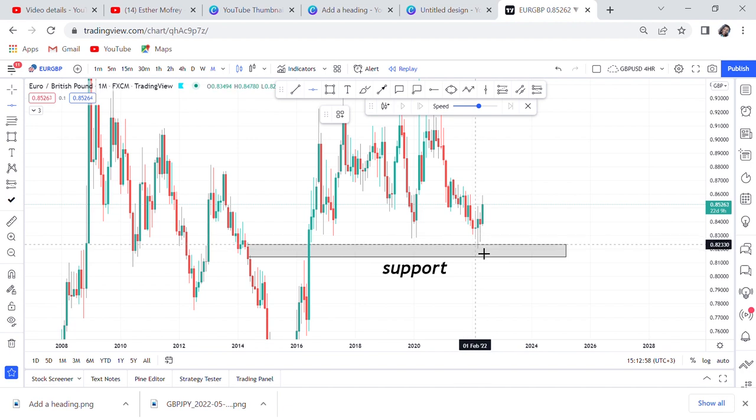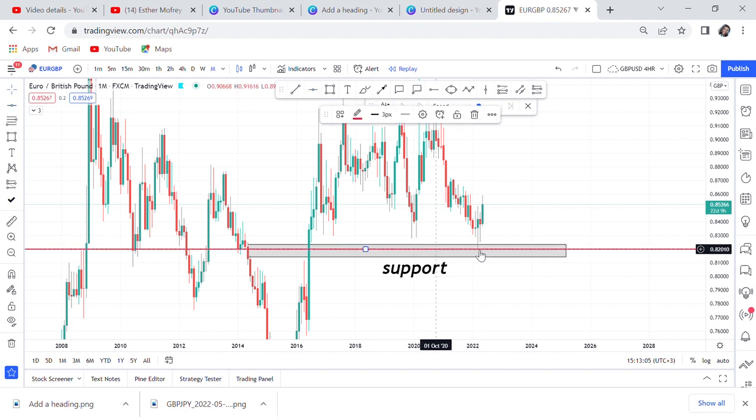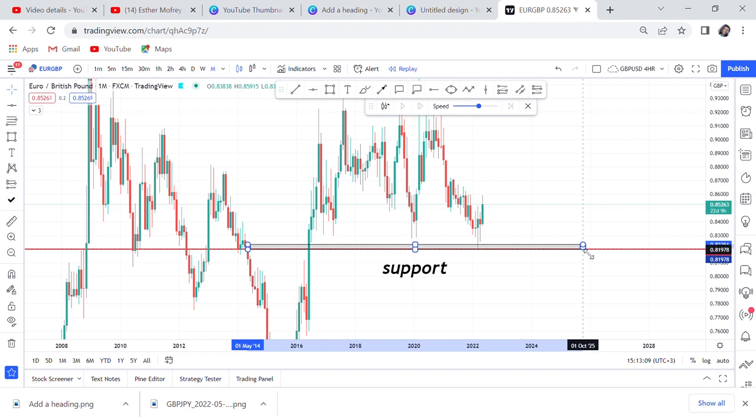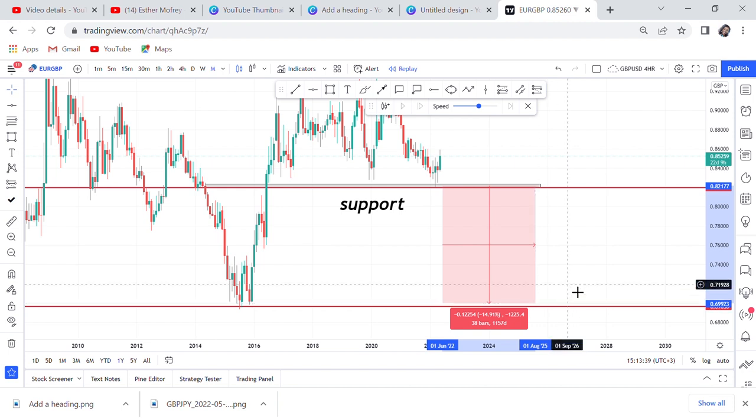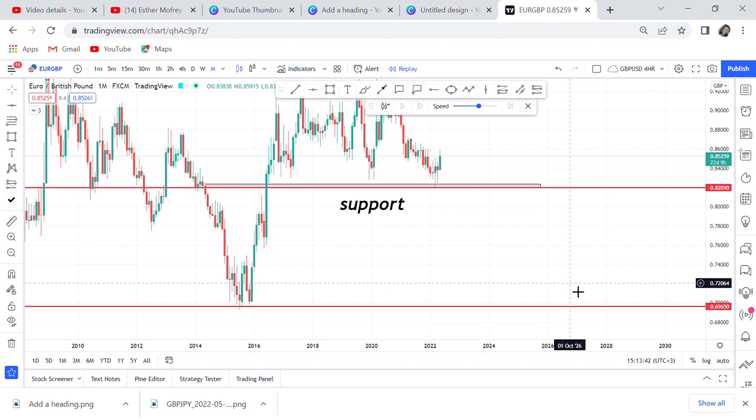If GBP suddenly gains momentum and power back, and the market breaks this support, the market may come to this zone — and we're talking thousands and thousands of pips. From the break level all the way down, that's 1,225 pips. This is a trade you can treat like savings — people save at a bank for a whole year without minding, and as traders we need those same kinds of strategies.